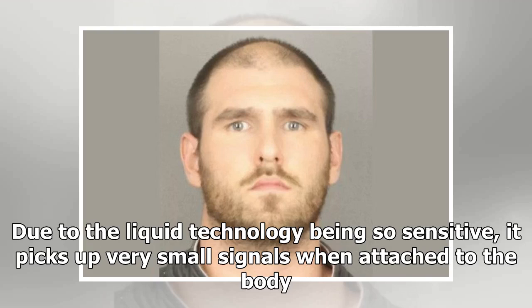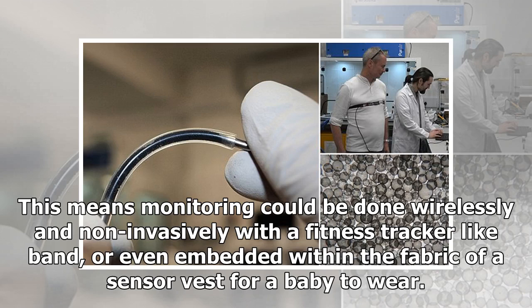Due to the liquid technology being so sensitive, it picks up very small signals when attached to the body. This means monitoring could be done wirelessly and non-invasively with a fitness tracker-like band, or even embedded within the fabric of a sensor vest for a baby to wear.